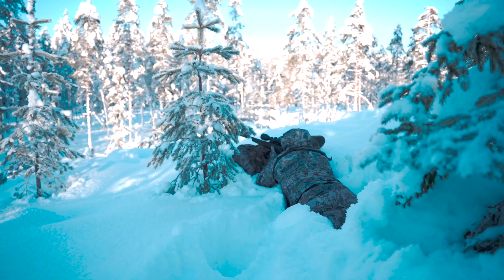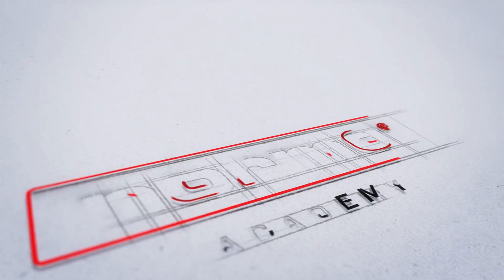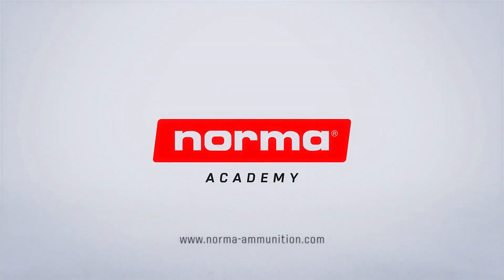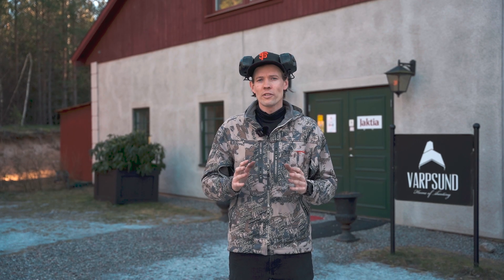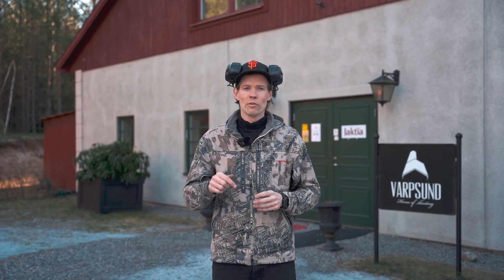To check this, we're using the indoor range at Warpsson just outside of Stockholm to see what the effect of cold weather might be. Please hit the like button and subscribe to the Norma YouTube channel. Also, check out the other links to Norma's social media accounts — links in the description below.